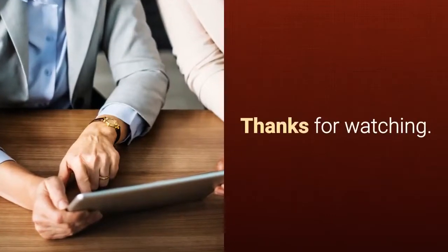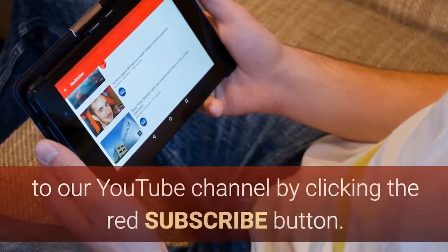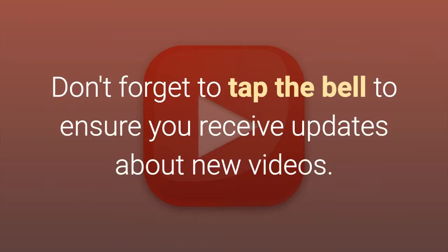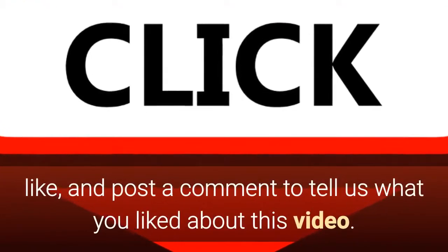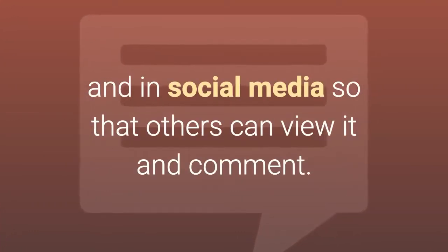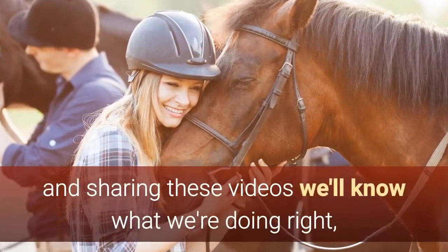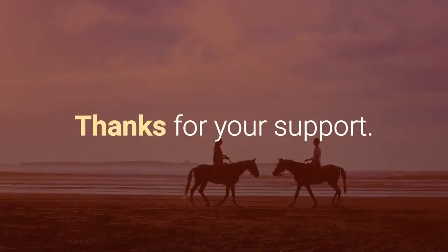Thanks for watching. If you found anything of interest in this video, please subscribe to our YouTube channel by clicking the red subscribe button. Don't forget to tap the bell to ensure you receive updates about new videos. Please click the thumbs up button to give it a like, and post a comment to tell us what you liked about this video. Please also share it with friends, colleagues, and on social media so that others can view it and comment. By subscribing, commenting, liking and sharing these videos, we'll know what we're doing right and will continue to make videos that people want to watch. Thanks for your support.